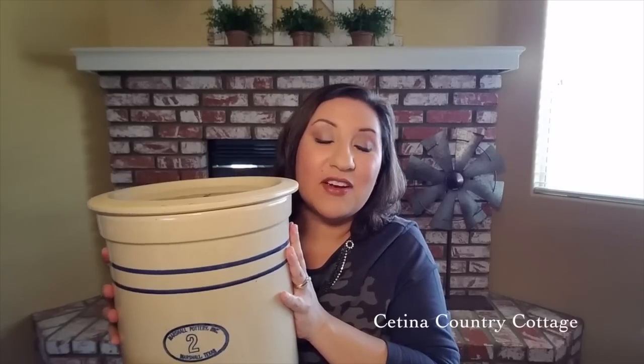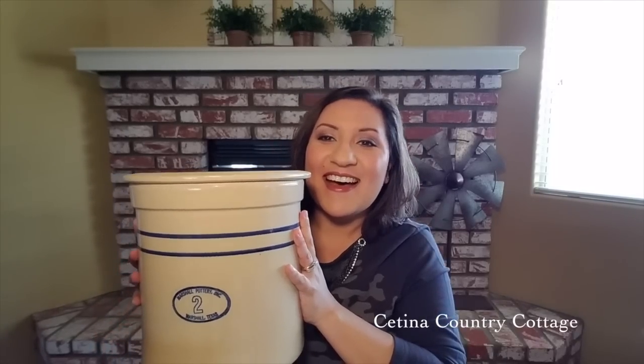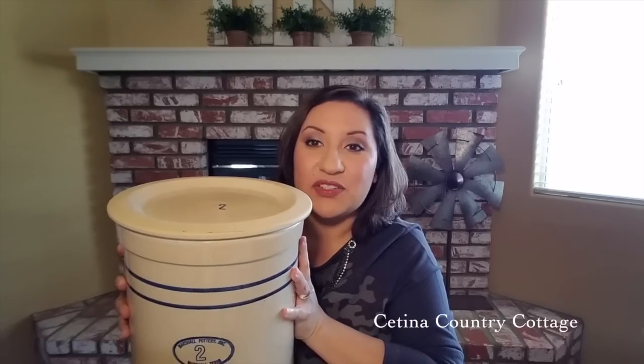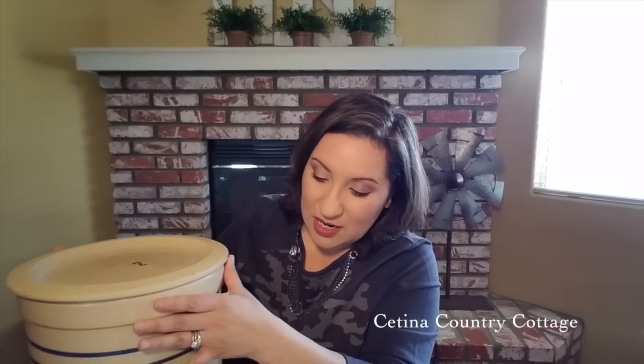At another antique store I found this gem — and it's heavy! I am a crock collector, I have a weakness for crocks. I found this crock with a lid that has a number two on it — it's a two-gallon crock in excellent condition. It has the marking of Marshall Pottery, number two, Marshall Texas. This was $48, and I looked it up on eBay and they're selling for triple that price, so I thought that was a pretty good deal.